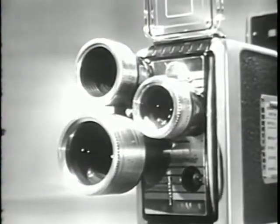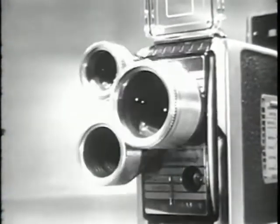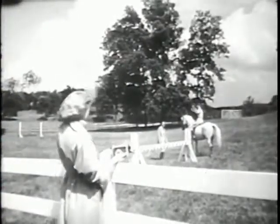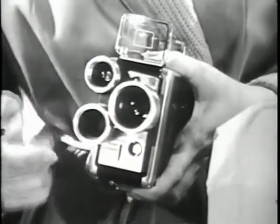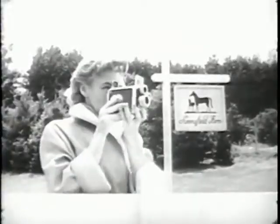Now, one inexpensive movie camera takes one, two, three kinds of movies. Kodak's new Brownie movie camera, Turret model, lets you choose the view you want. Scenics, medium shots or close-ups. Just flip the lens, then sight and shoot.